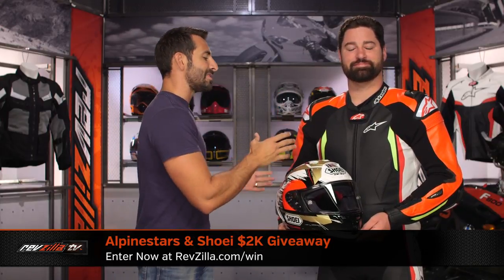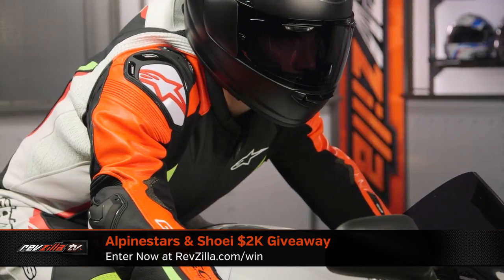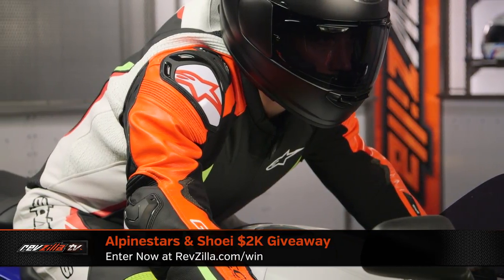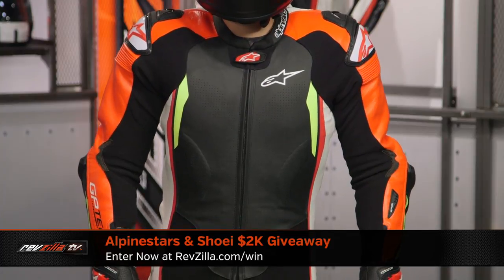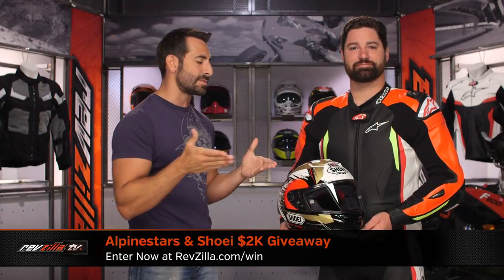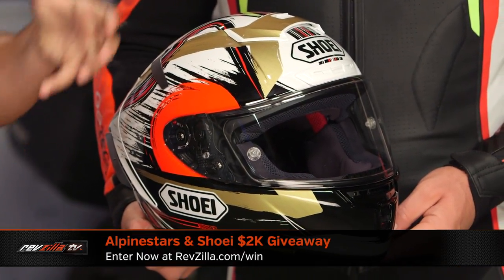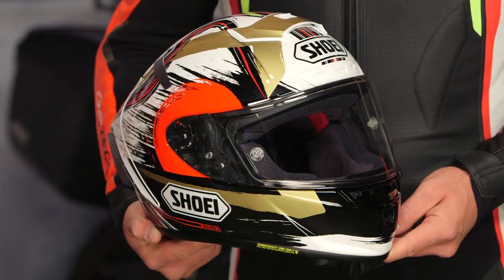It's $2,000 — $1,000 in A-Star, $1,000 in Shoei. This is the Alpinestars new GP Tech V2 Kangaroo Cowhide — the price came down. Pro level suit. It's what Marquez is wearing and it takes the Tech Air race vest. This is the X-14 that we know and love. This is the Marquez graphic that just was released. Keep in mind, it's a thousand bucks on each brand — do whatever you wish with it, but upgrade your gear. You'll have fun.